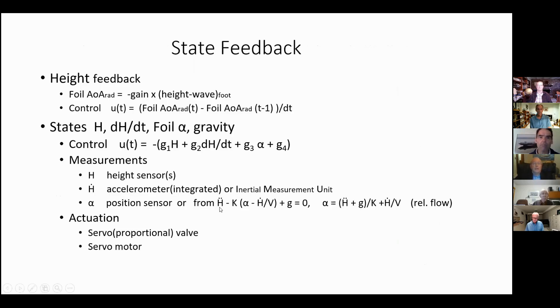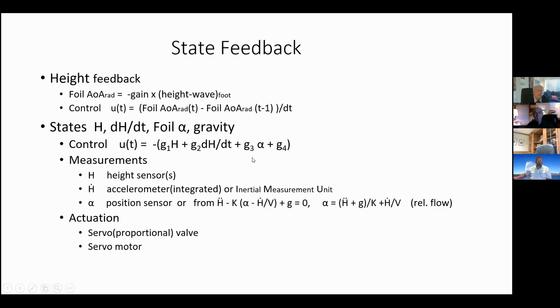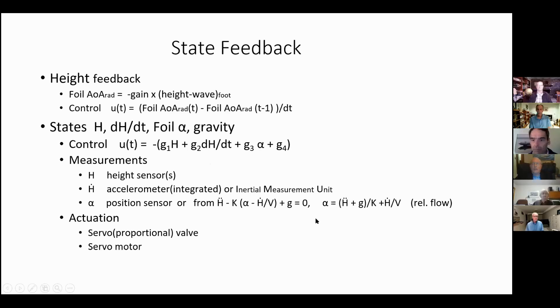For state feedback, which pretty much requires an electronic system, we have a control action that is a function of height, height rate, angle of attack, and gravity. The angle of attack, as Gustav mentioned, could be either from a sensor on the foil or computed knowing the acceleration, height velocity, and boat speed.